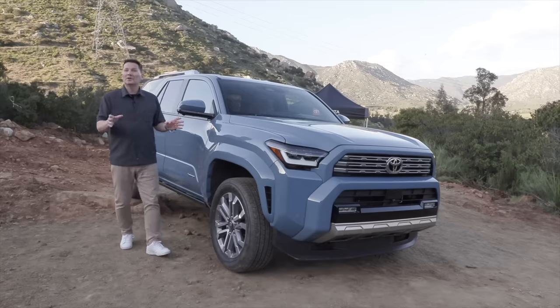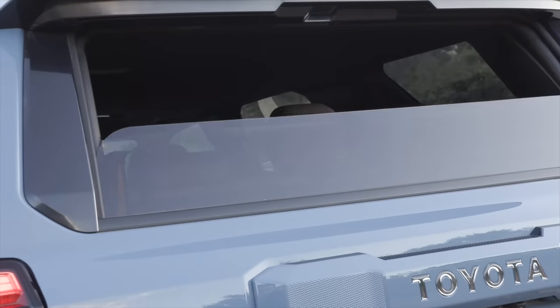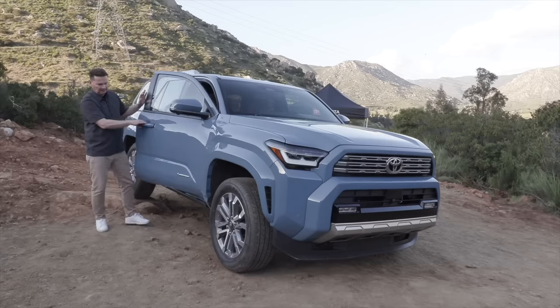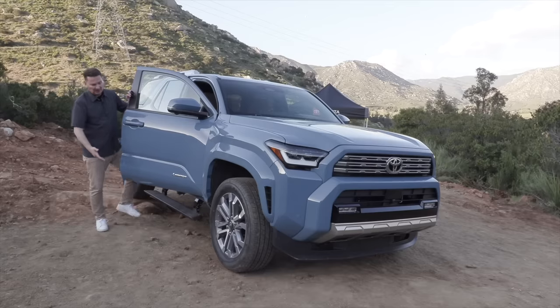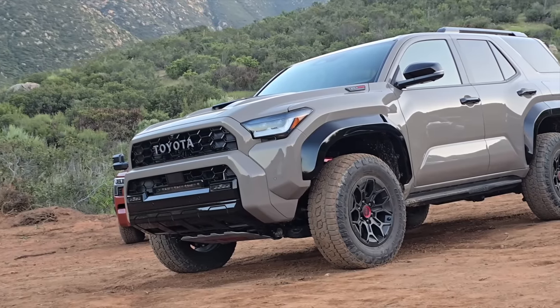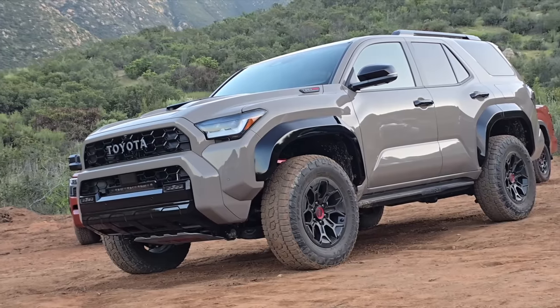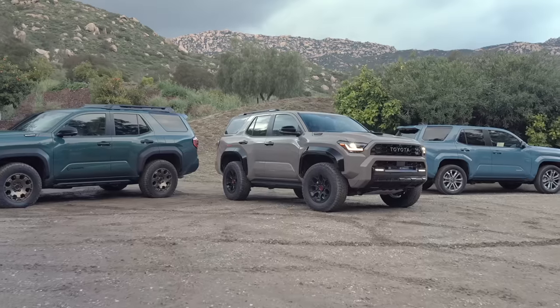It comes standard with a power window that rolls down at the back, and there's also an available power liftgate. Check that out — this is the limited grade retractable step. Just like the Tacoma, this bold and rugged design is based on the TNGA-F platform, which is shared with Tacoma, Sequoia, Tundra, and the new Land Cruiser.